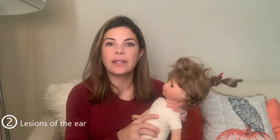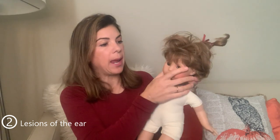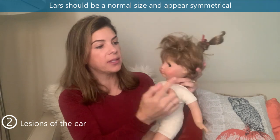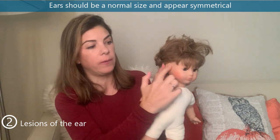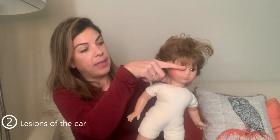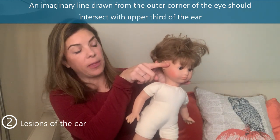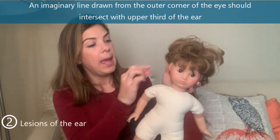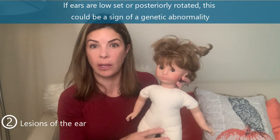The second set of frequently missed physical exam abnormalities at birth are lesions of the ear. On every baby, make sure you examine the ear really well — check for normal size, symmetry, and look at the position of the ear relative to the eyes. If you draw an imaginary line through the eyes, it should intersect right at the top of the pinna. If the ears are low-set or posteriorly rotated, that could be a sign of something genetic going on.